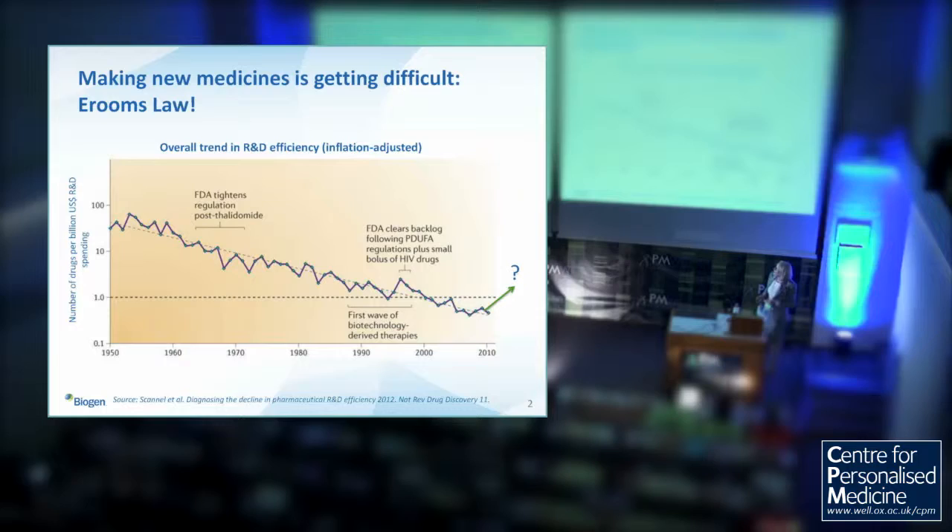At meetings like this, it's not unusual to see slides showing the rapid technological advances of next-generation sequencing and how they've outpaced Moore's Law. This isn't really the case for productivity in the pharmaceutical industry. The authors of a recent review called it E-Room's Law — the reverse of Moore's Law for decreasing productivity. Since the 1950s, for every billion we put in, we get fewer drugs out.